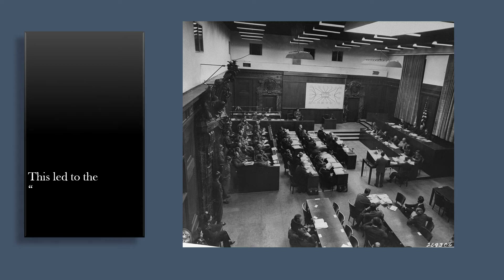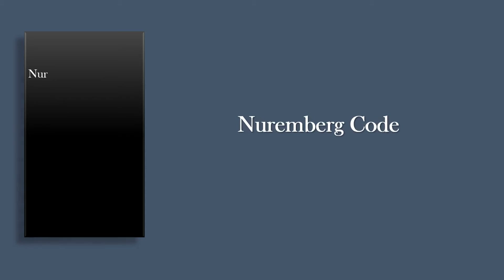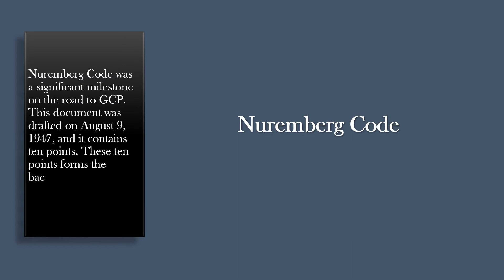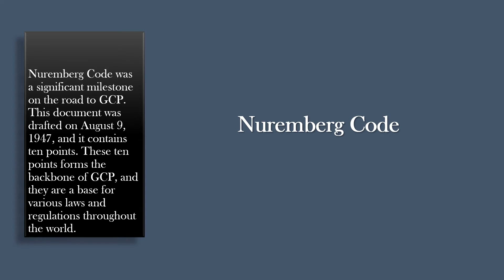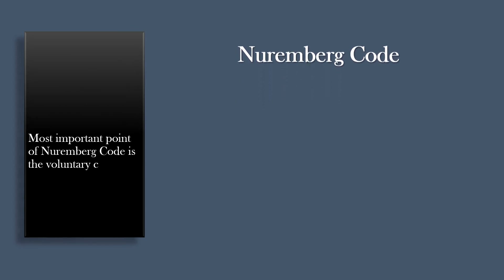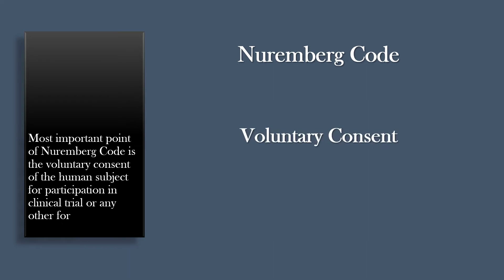This led to the Nuremberg Code, a set of research ethics principles for human experimentation. The Nuremberg Code was a significant milestone on the road to GCP. This document was drafted on August 9, 1947, and it contains 10 points. These 10 points form the backbone of GCP and are the basis for various laws and regulations throughout the world. The most important point of the Nuremberg Code is the voluntary consent of the human subject for participation in a clinical trial or any other form of experiment.